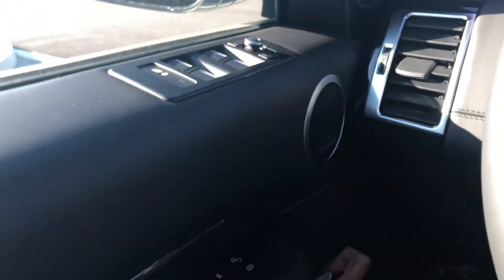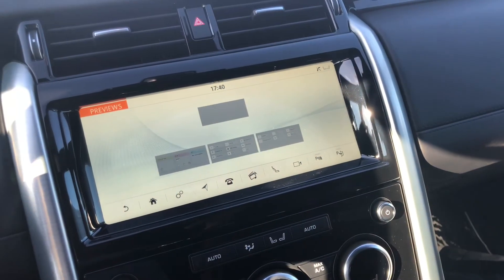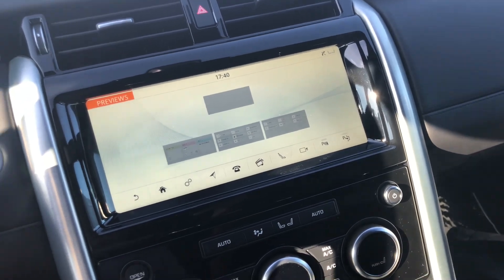Opening the door and closing it — it's a nice solid thump; you can hear the luxury. Here you have your standard Land Rover Jaguar infotainment system.